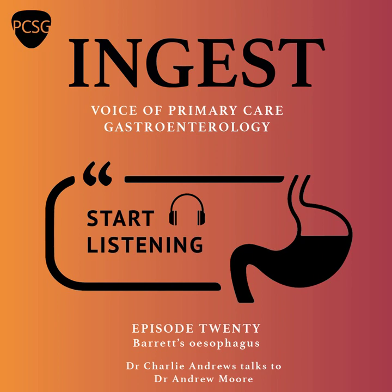Thank you so much, Andrew, for joining me today. A brilliant overview of Barrett's, so thank you. My pleasure, Charlie. Thanks for having me. And thank you, the listener, for joining us today. I hope that you found this episode useful and interesting. It's quite a common condition — 1.5% of the population seem to have Barrett's esophagus — so it's important that we're aware of when we should be suspecting it and have an understanding of what happens once they've been diagnosed. If you've enjoyed this episode and would like to learn more, Ingest is available on Spotify and iTunes, and also on the Primary Care Society for Gastroenterology website, with episodes stretching back over the last 18 months.